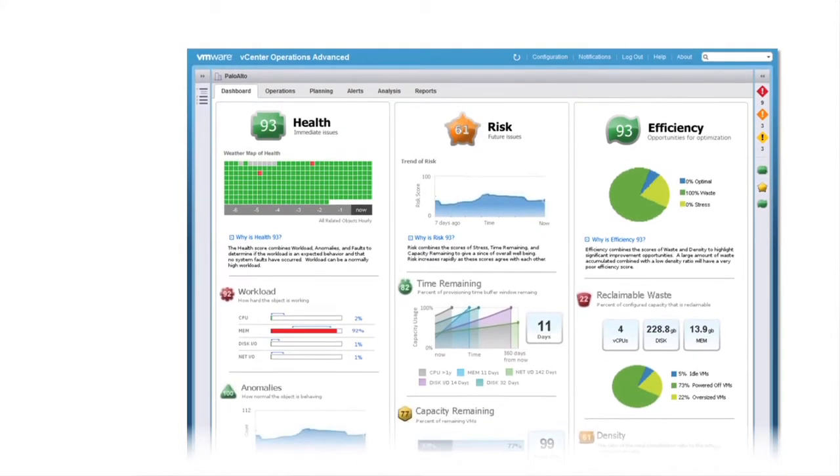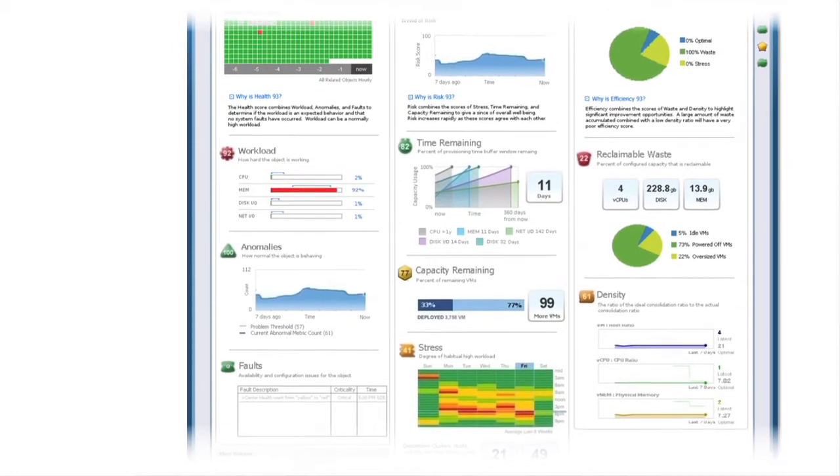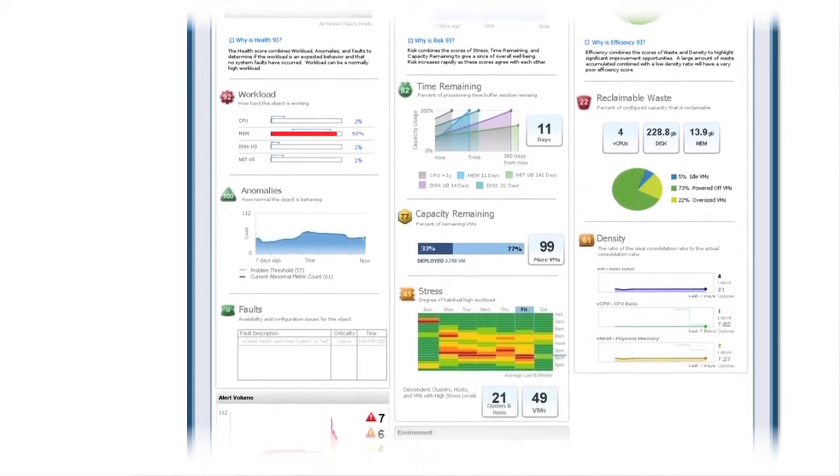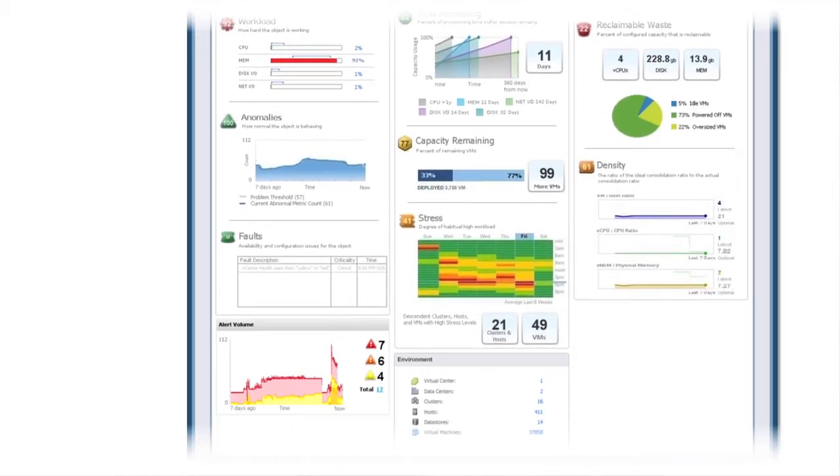vCenter operations management suite's patented analytics self-learn the actual behavior of your environment, generating dynamic thresholds for system performance and providing smart alerts to proactively warn you of impending issues before your users are impacted.